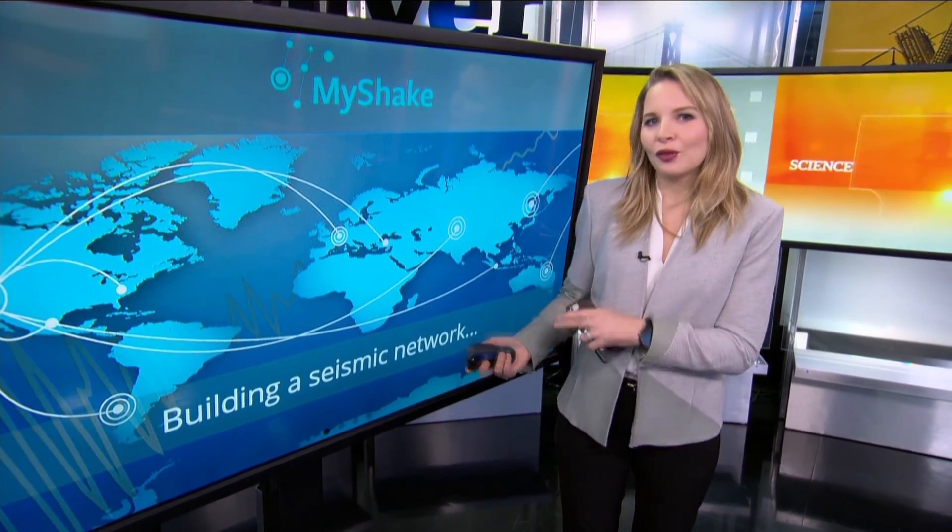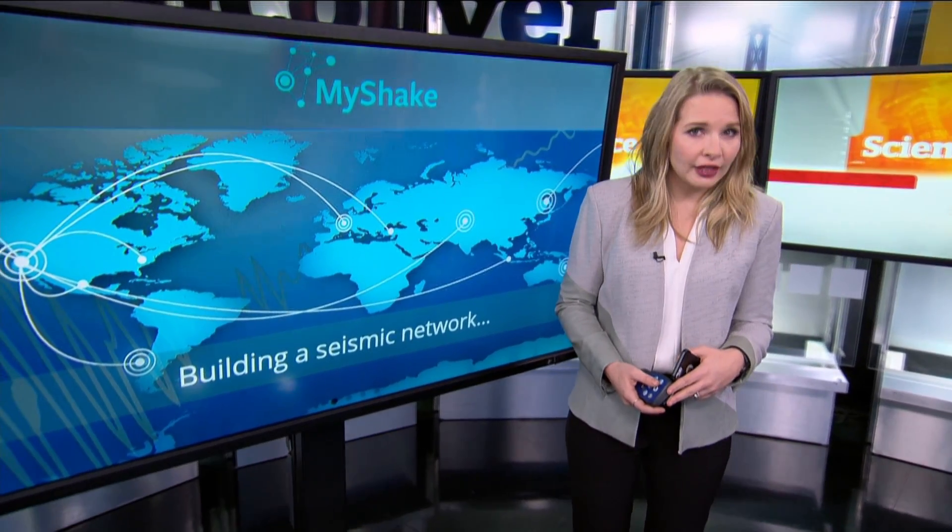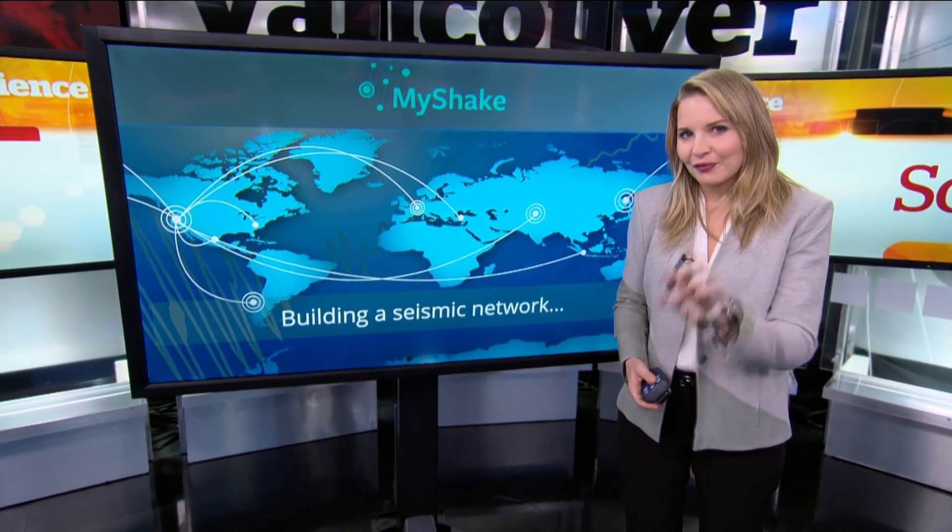When it comes to detecting and monitoring earthquakes, the world's largest seismic network now fits in your pocket. Citizens around the world now have the opportunity to be part of one of the newest scientific developments in earthquake research, using only their smartphones.